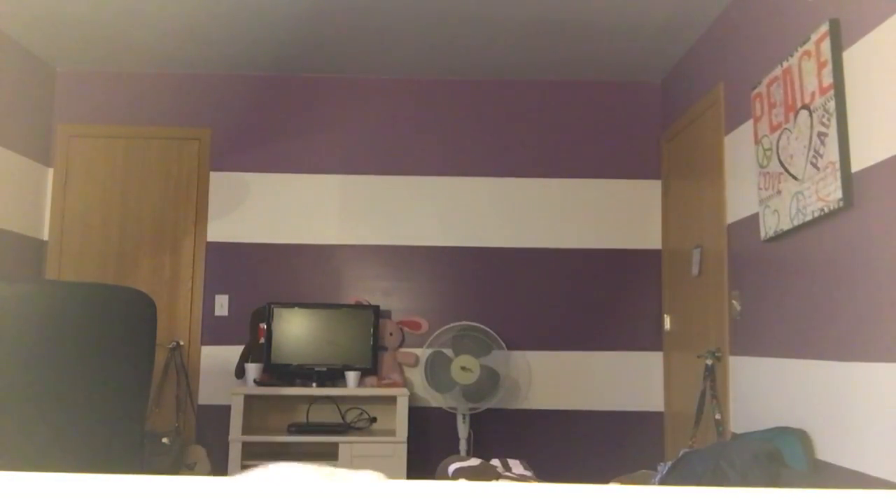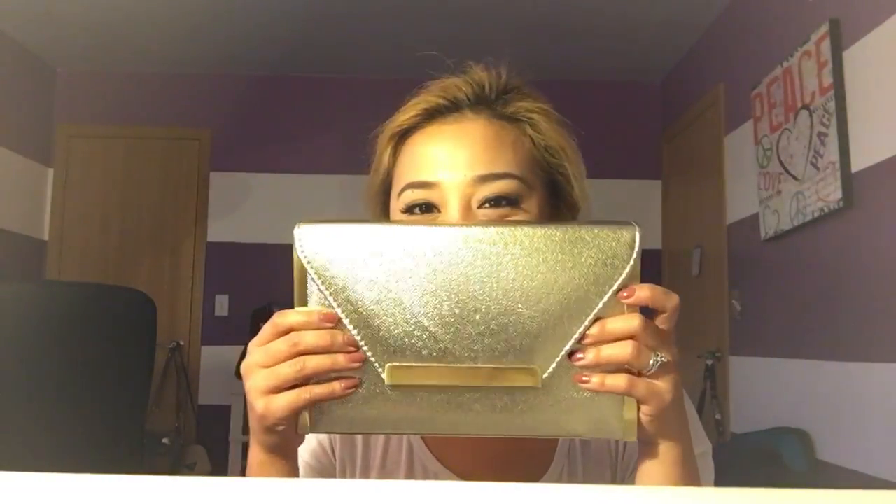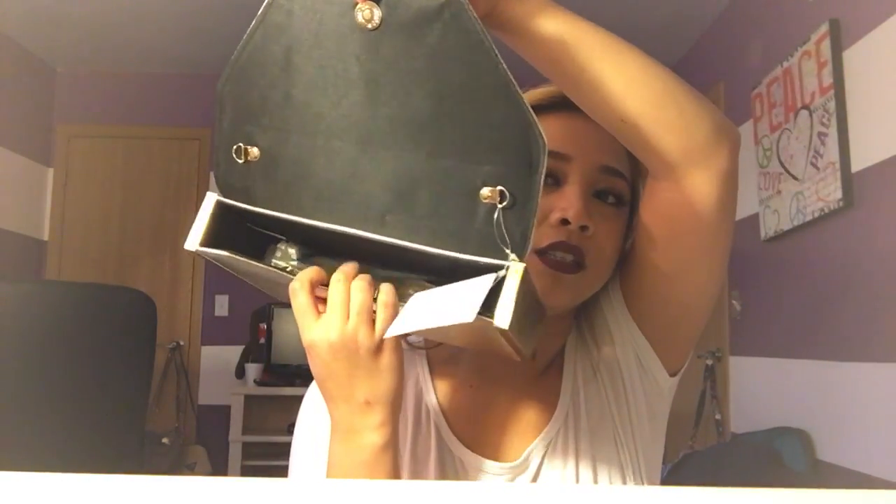The first thing that I'm going to show you is this gold bag. This is a really nice bag. It looks like a box — it has a gold plate on the front and on the sides. This is what it looks like when you open it: it has a small pocket inside, and it comes with a gold chain so you can attach it.